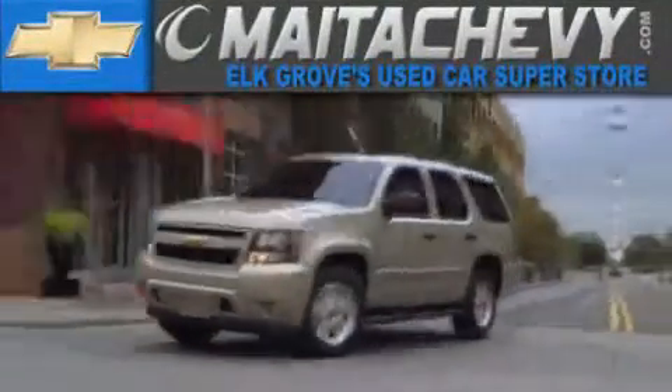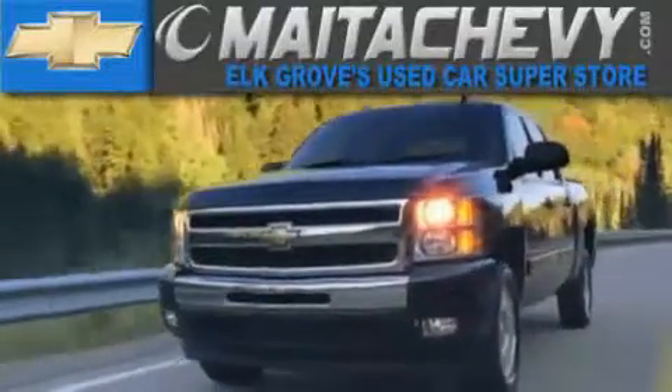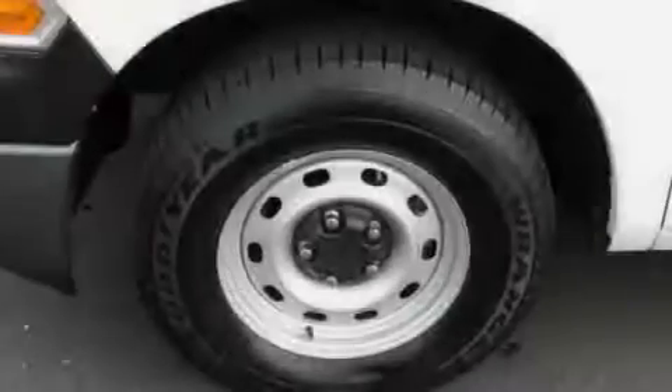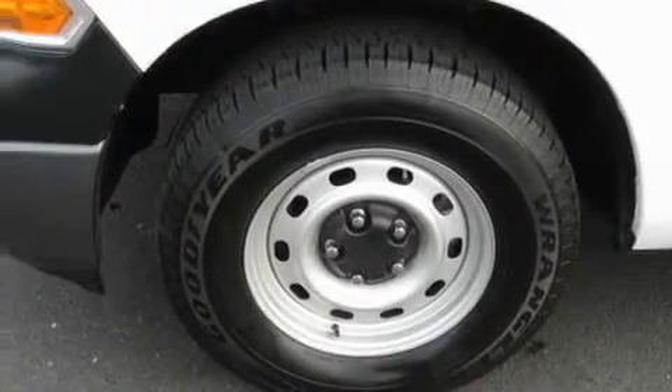Another fine vehicle offered by Meta Chevrolet. This is a 2010 Dodge Ram 1500. Whether hauling, commuting, or towing, this truck is the right one for you.